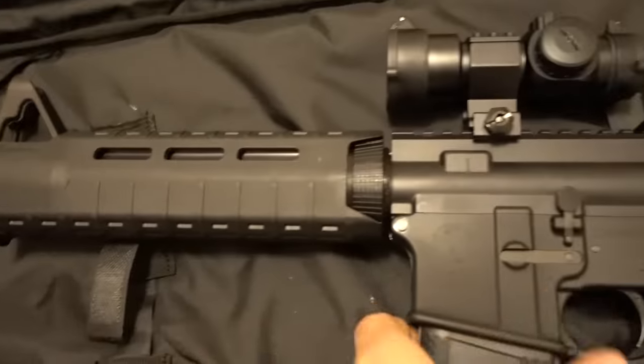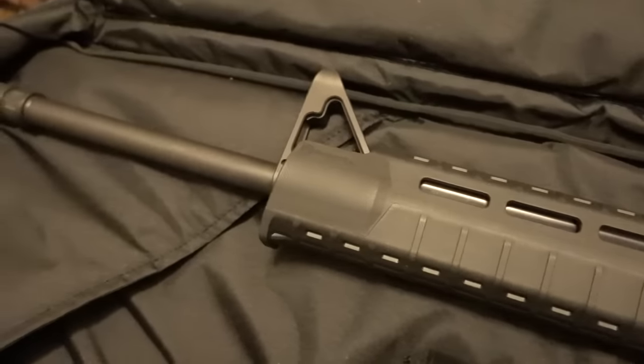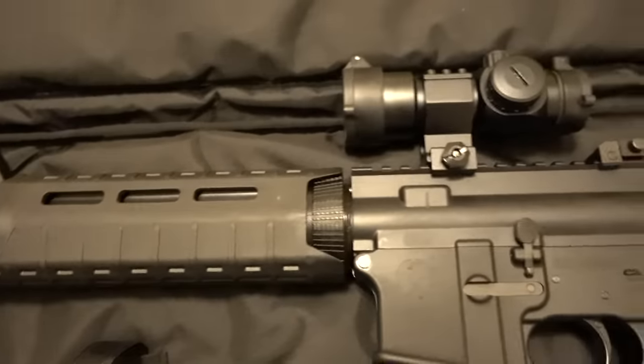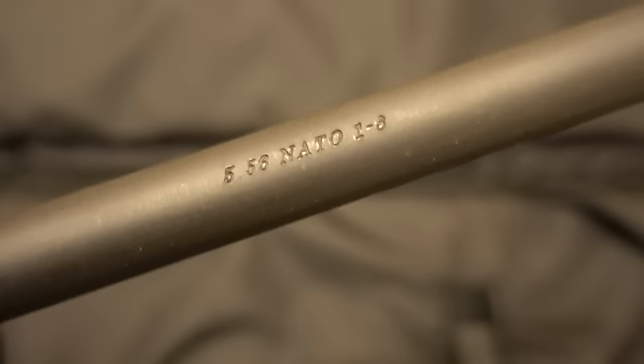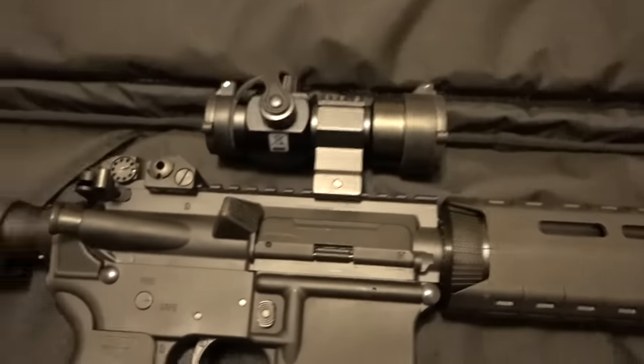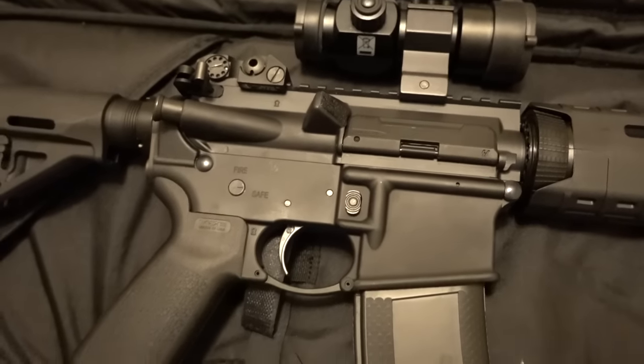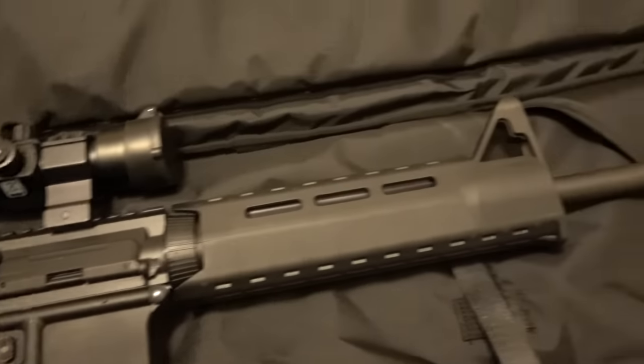Like I told you guys in previous videos, I do prefer this over the Smith & Wesson just because of the barrel rifling. It's a 5.56, 1-in-8 twist, and what that does is it stabilizes a greater variety of grain rounds than the 1-in-9 twist that comes in the Smith & Wesson.